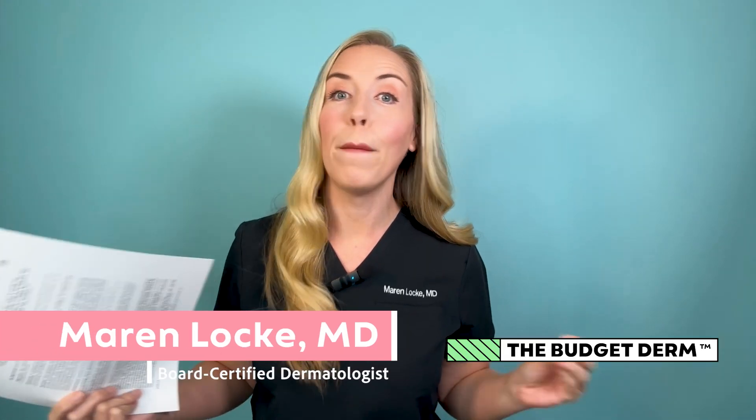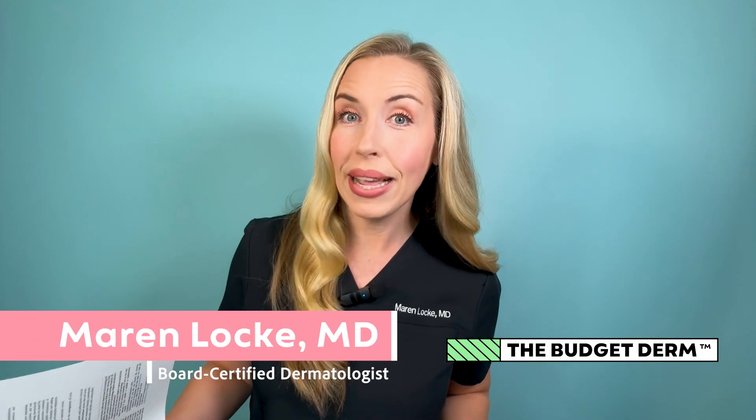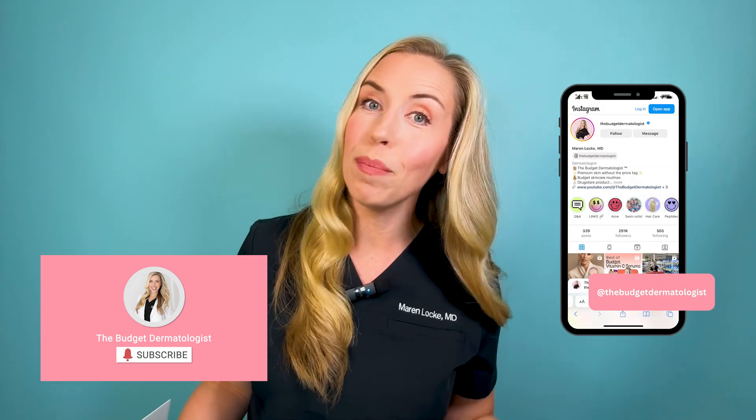I'm Dr. Maren Locke, the Budget Dermatologist. I help make skincare simple for you and I teach you how to fix your skin without breaking the bank. Please subscribe to my channel if this resonates with you and come say hi on Instagram at The Budget Dermatologist.